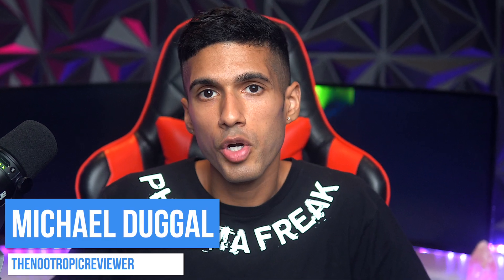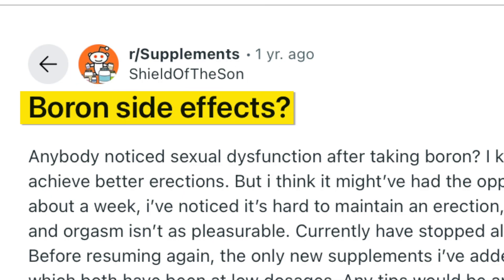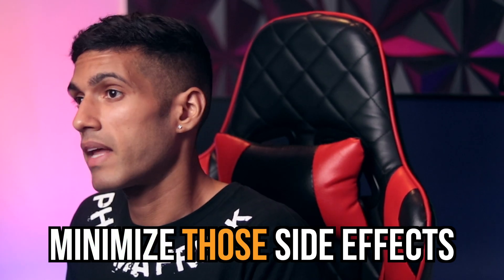Hey everyone, this is Michael Dougal the nootropic reviewer. While boron may be an effective natural testosterone booster, it comes with a whole host of side effects. We're going to look at the four most common side effects associated with the consumption of boron as a nutritional supplement, and also talk about ways to minimize those side effects and the different dosage protocols you may want to consider.